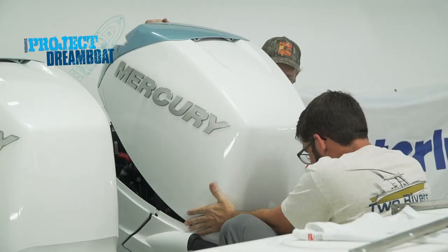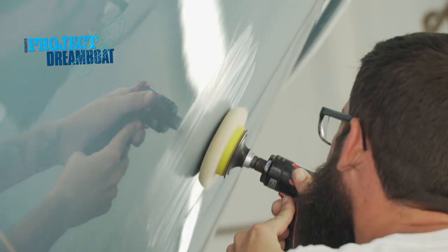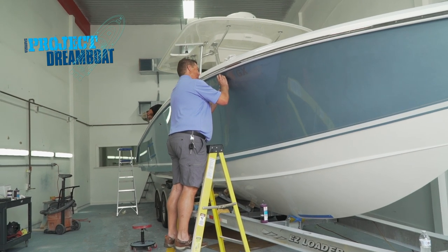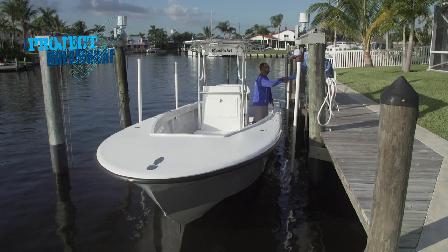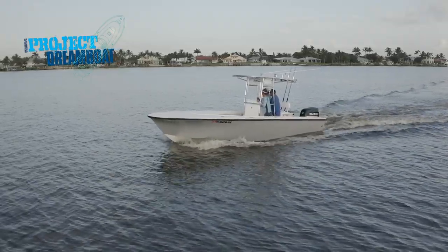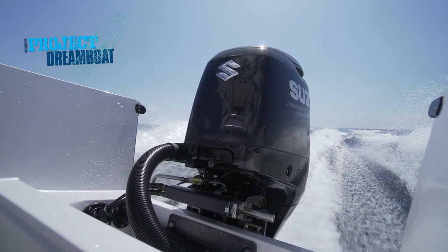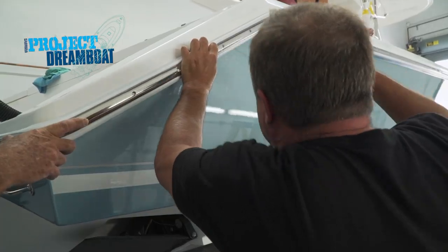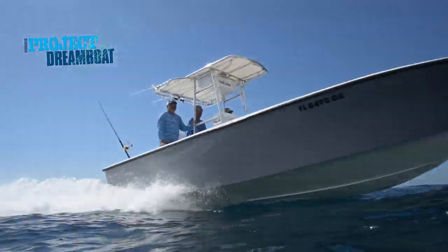Two Rivers Boatworks puts the finishing touches on the 34-foot Venture project. The boat looks amazing and I'm sure it's going to blow the socks off the people in New Jersey. And George Labonte meets with Bob Martinez for a day aboard his fully restored 23-foot Hoog. He did a great job with the boat and he's got exactly the boat he wanted. All coming up on Florida Sportsman Project Dreamboat.